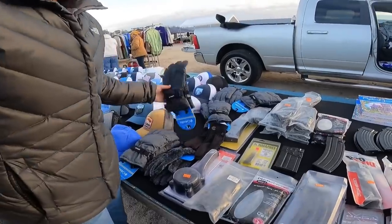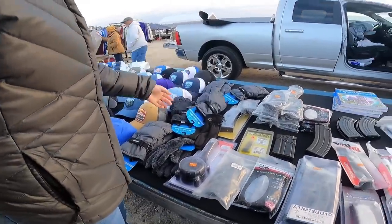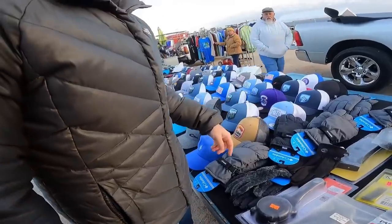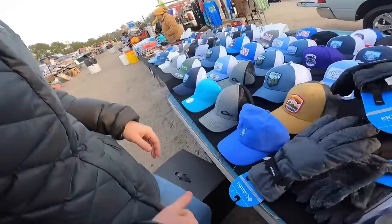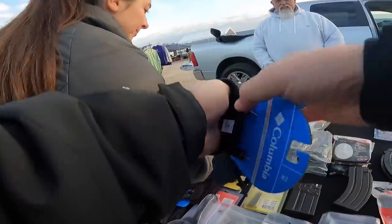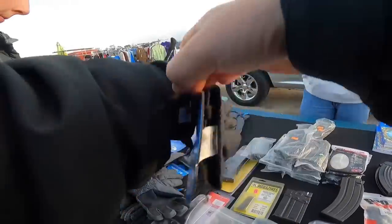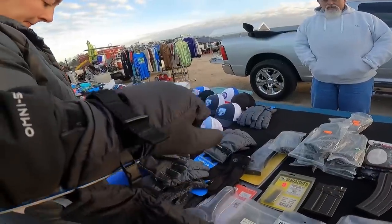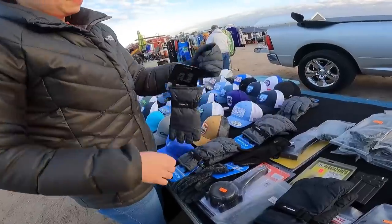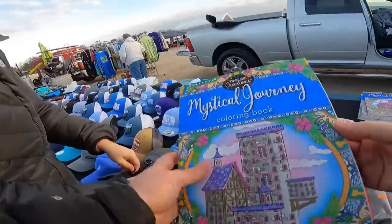Oh, gloves — sweet! The retail is $35, so hopefully we can sell them after we're done with our ski trip this weekend. Is this your table? $10 for the gloves. Do you think I need a men's medium? Fits like a glove — yeah, that's perfect. $20 bucks for that — that's a snack for a ski trip.